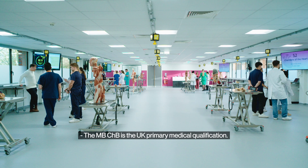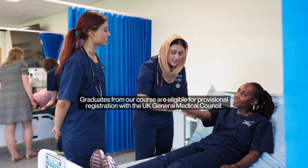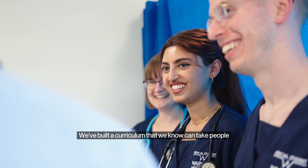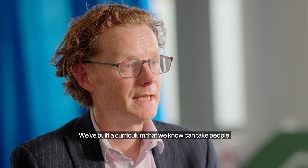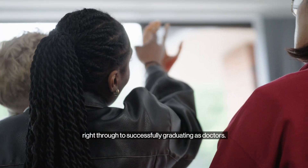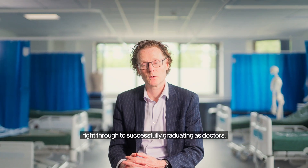The MBChB is a UK primary medical qualification. Graduates from our course are eligible for provisional registration with the UK General Medical Council. We've built a curriculum that we know can take people from having not studied science for some time in their life right through to successfully graduating as doctors.